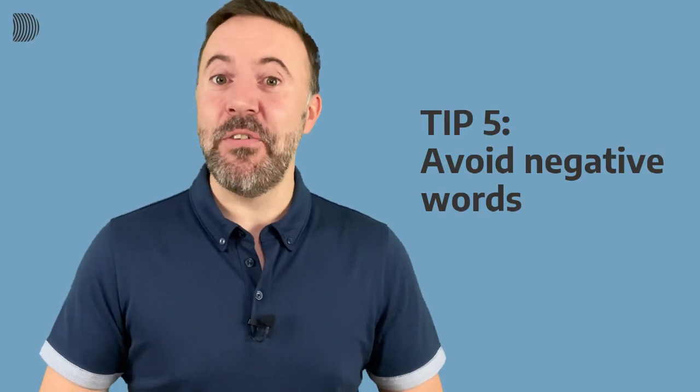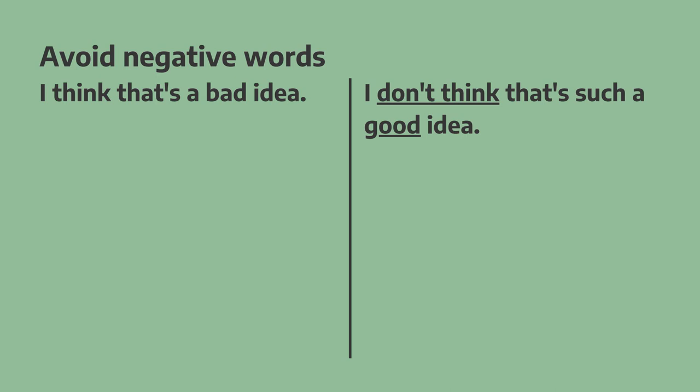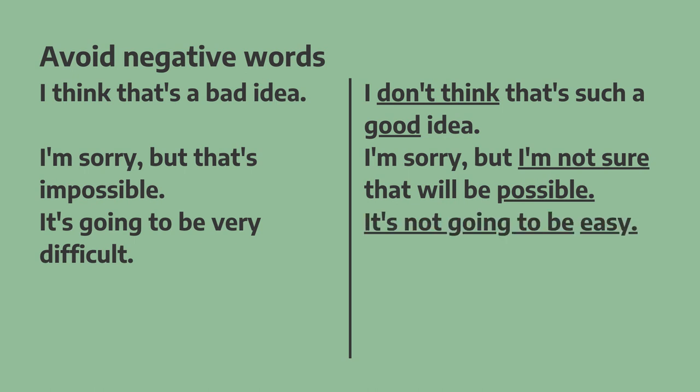Tip number five is to avoid negative words. "I think that's a bad idea" is very direct. What we can do is change the sentence into a negative sentence but use the opposite of 'bad': "I don't think that's such a good idea." Similarly, "I'm sorry, but that's impossible" becomes "I'm sorry, but I'm not sure that will be possible." And "It's going to be very difficult" becomes "It's not going to be easy."